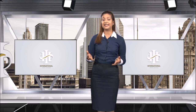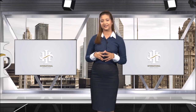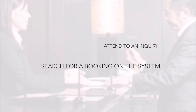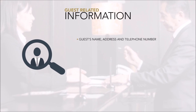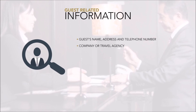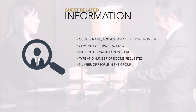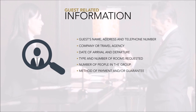Apart from having the knowledge to provide guests with information, front desk must also be able to request the correct information to retrieve guest details. As guest confidentiality is important, information cannot simply be provided without verification. To attend to an inquiry and search for a booking, one must obtain the guest's name, address, telephone number, company or travel agency, date of arrival and departure, type and number of rooms, number of people, method of payment, and any special requests.